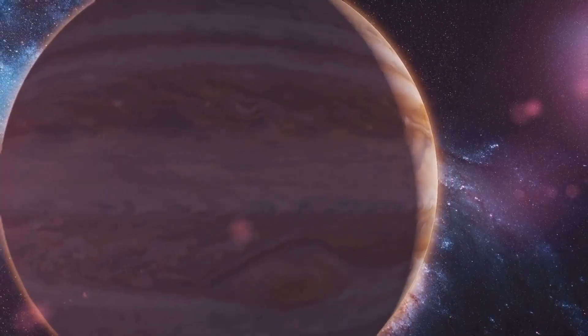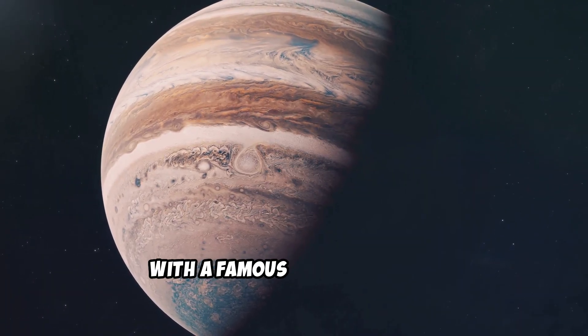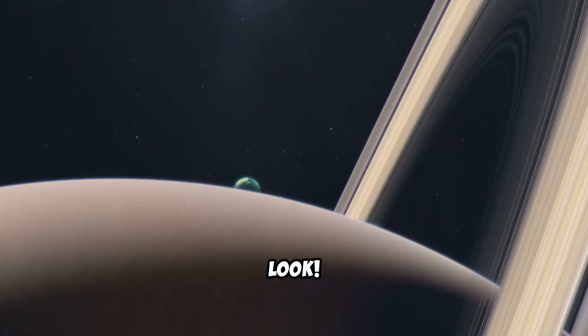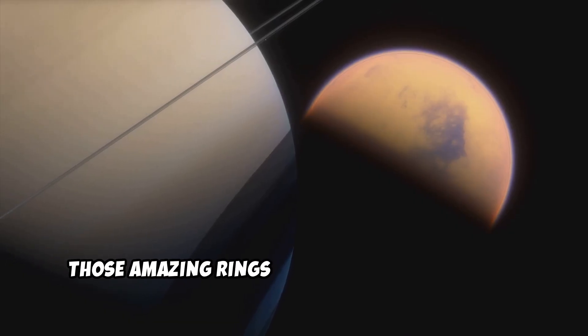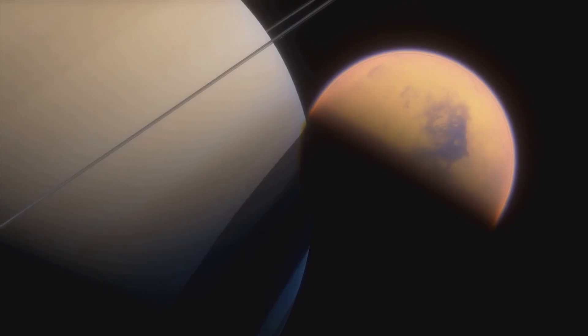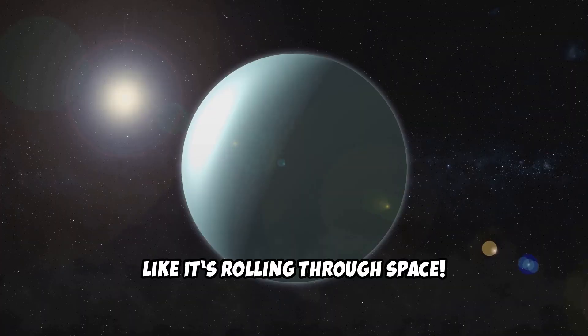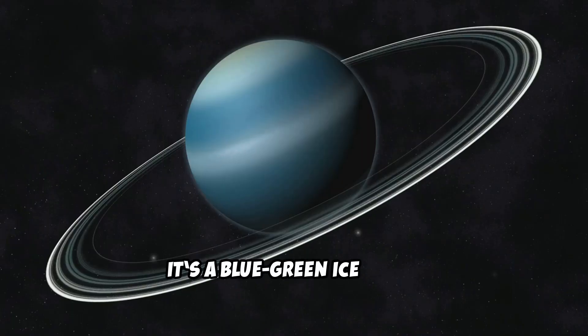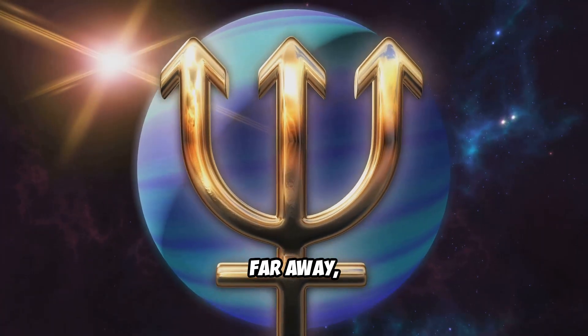Here comes Jupiter — it's the biggest planet, a giant ball of gas with a famous giant red spot. Next is Saturn, the ringed wonder — those amazing rings are made of ice and rock. Next is Uranus, which spins on its side like it's rolling through space — it's a blue-green ice giant. And last but not least, far, far away, is Neptune.